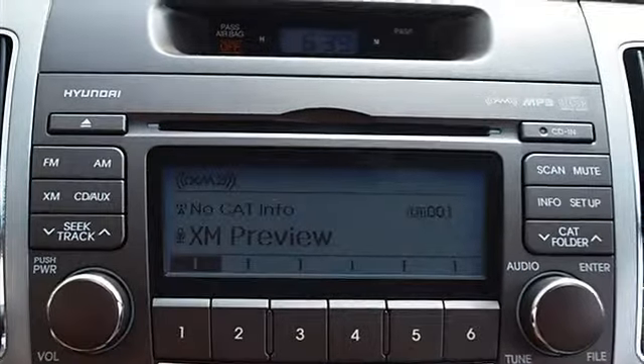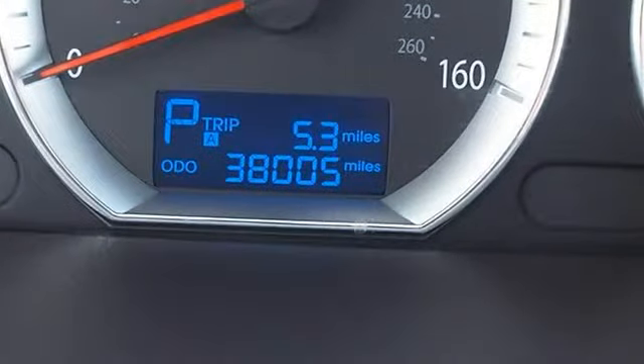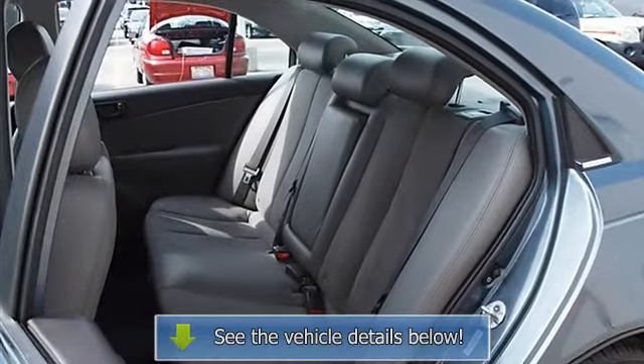Auxiliary power outlet, adjustable steering wheel, steering wheel audio controls, leather-wrapped steering wheel, trip computer, power windows, power door locks, alarm, keyless entry.